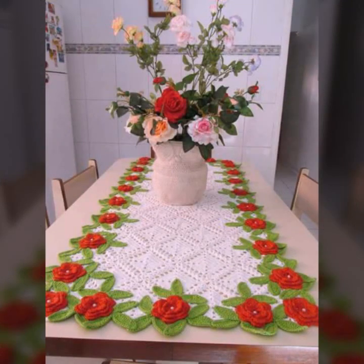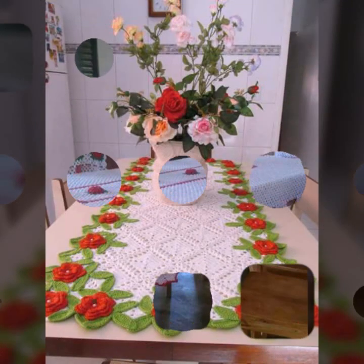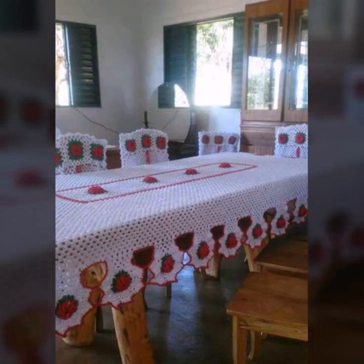If you want to buy these very beautiful crochet table cover designs, I will tell you some website names, like AliExpress, ebivar.com, Etsy.com, and Amazon.